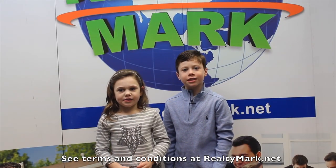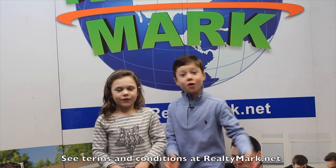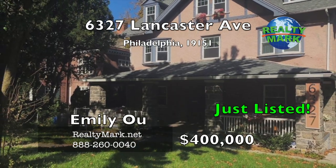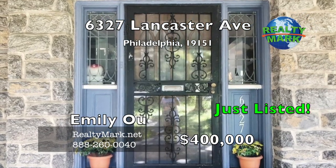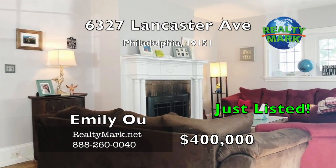If RealtyMark doesn't sell your property in six months, they'll sell it for free. A unique opportunity for owners who want a well laid out home with tons of space. The home is really two — the original home has the typical traditional layout with an old world charm.